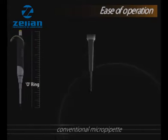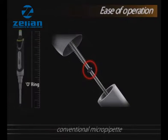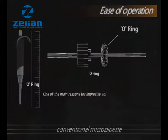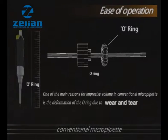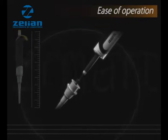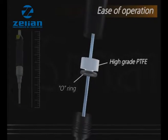The o-ring in a micro pipette is one of the most critical parts to deliver desired volume. One of the main reasons for imprecise volume in conventional micro pipettes is the deformation of the o-ring due to wear and tear. Smart has a seal made from high grade PTFE that creates perfect sealing for a longer duration compared to a regular o-ring, ensuring consistency in results for an extended period.